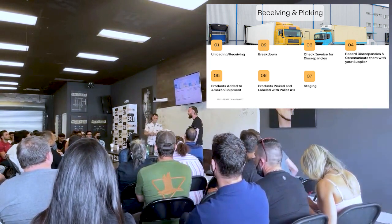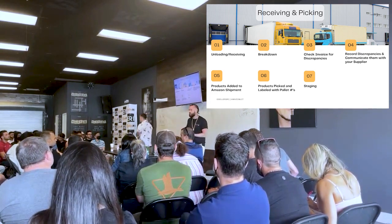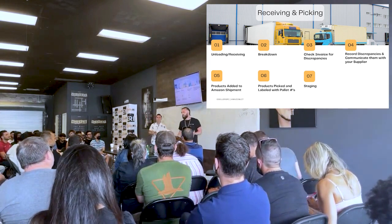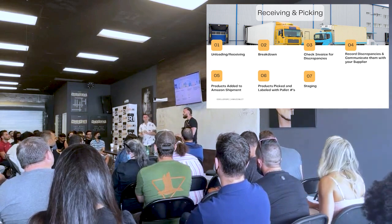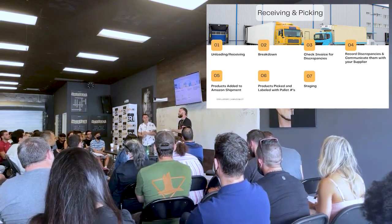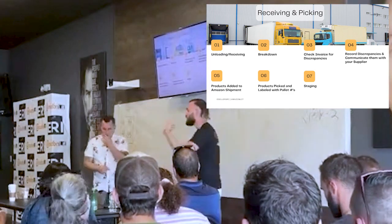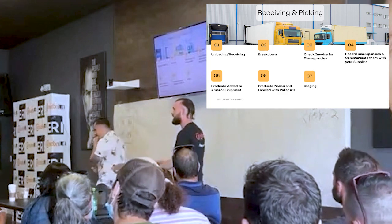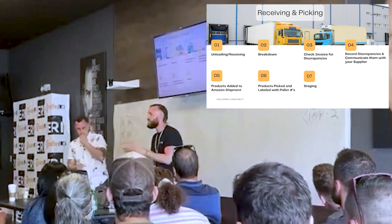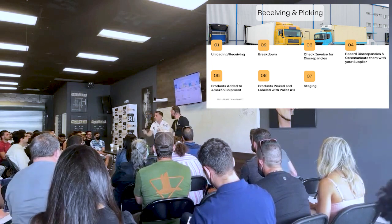After the inventory is received and broken down, a discrepancy is documented and reported back to the company. Then you add products to an Amazon shipment, and those products need to be picked — meaning they're moved from one location to a production station and over to staging. You receive the inventory, count the invoice, make sure it's accurate, report the discrepancy, pick it for the Amazon shipment, and stage it at the front of a production station.